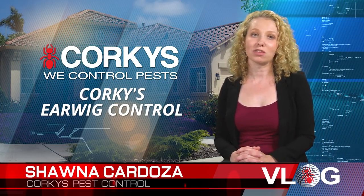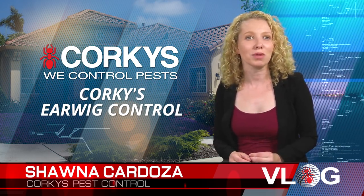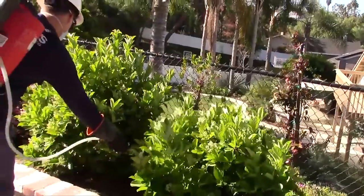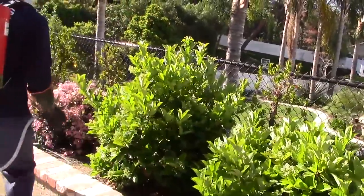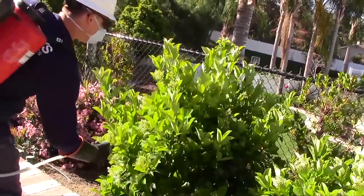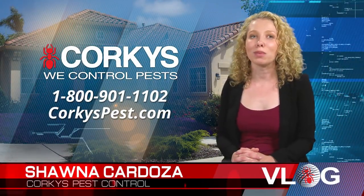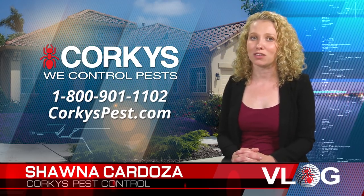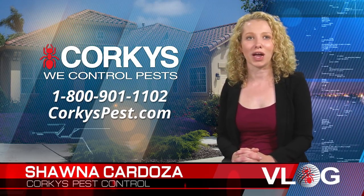Once the initial earwig service is performed, those choosing the ultimate pest control service plan will start receiving ant and spider control treatments along with preventative control for ticks, aphids, whitefly, and mosquitoes. To effectively control these earwigs, a consistent service is required. Problems can reoccur quickly as future generations hatch and begin the reinfestation process while others are brought in by a variety of means.